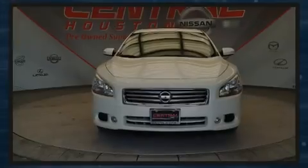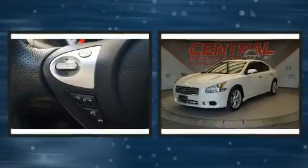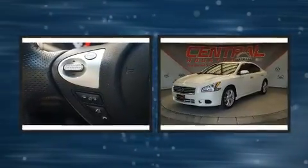Introducing the 2014 Nissan Maxima. With less than 20,000 miles on the odometer, this four-door sedan prioritizes comfort, safety, and convenience.